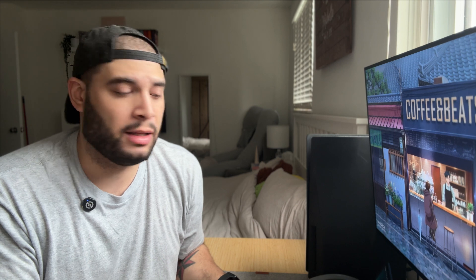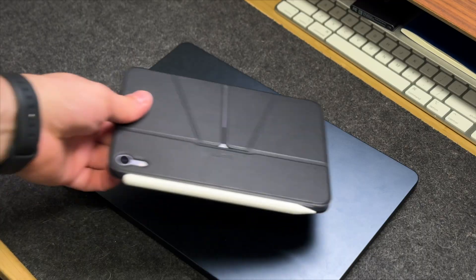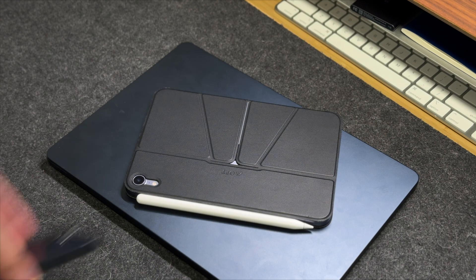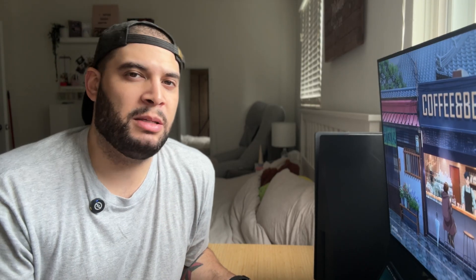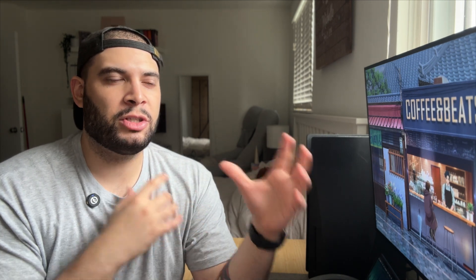That's not just the Mac lineup either — that goes into their iPads. My favorite iPad is still the iPad Mini 6, and my daily driver remains the iPhone 13 Mini just because it's tiny. If you're looking for an in-depth spec analysis or benchmarks, you're not gonna find that here, but rather just the everyday user experience and review.